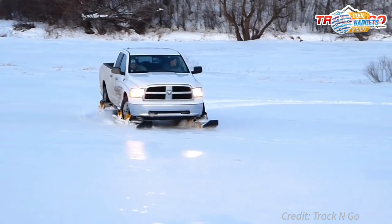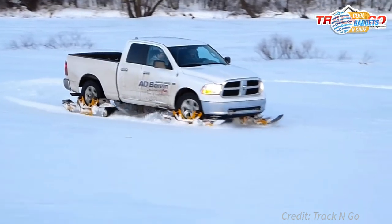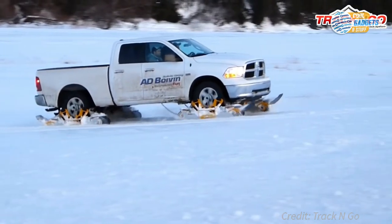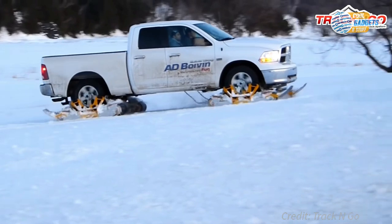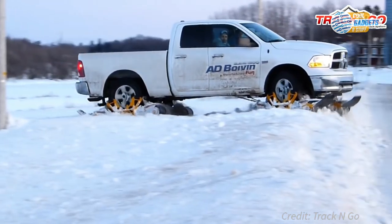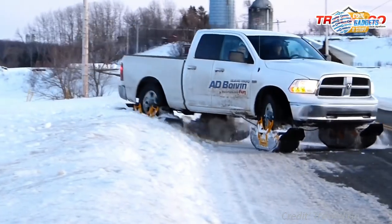The ride is surprisingly comfortable due to the mounting configuration and impact-absorbing tires and shocks. The Track & Go beats snowmobiles when it comes to practicality, carrying capacity, passenger room, and enjoying a smooth and warm ride in a heated cabin.